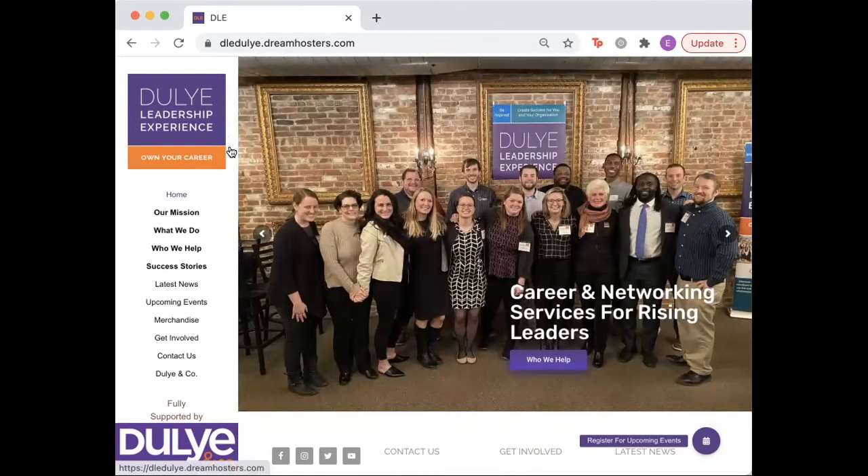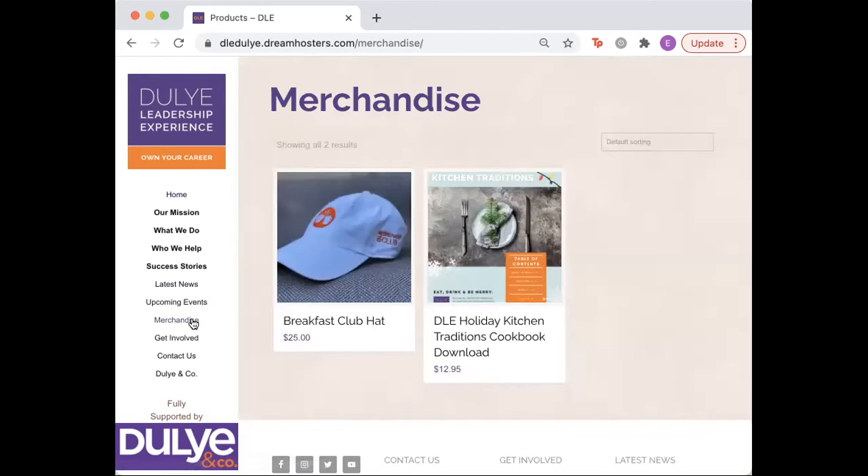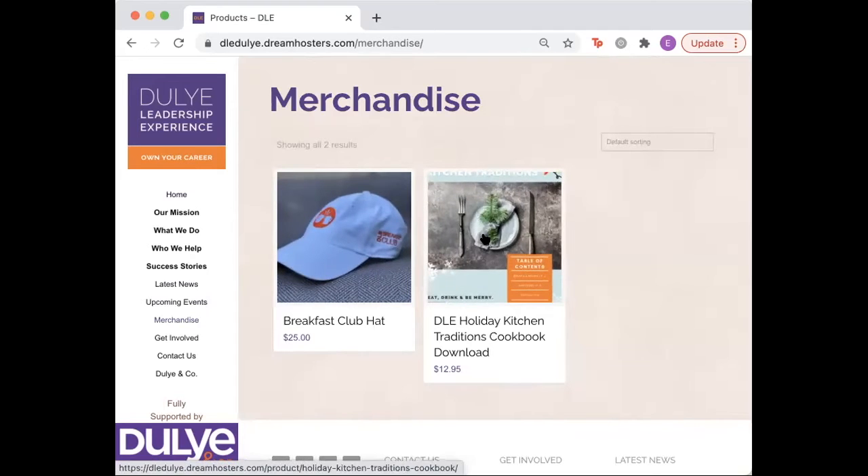Another feature this website has is a brand new merchandise page. You can find it right here. On this page you can order DLE merchandise and special products directly through our online shop. Right here you can see the Breakfast Club hat as well as the Holiday Kitchen Traditions cookbook.